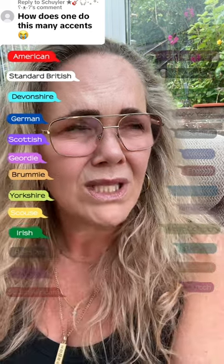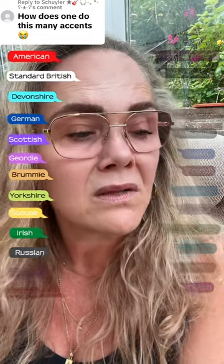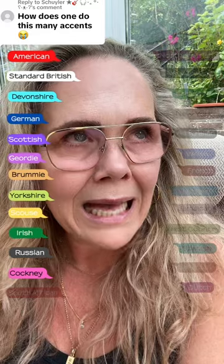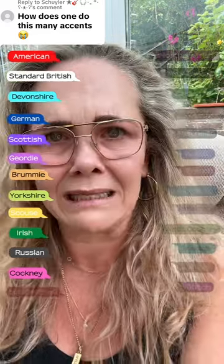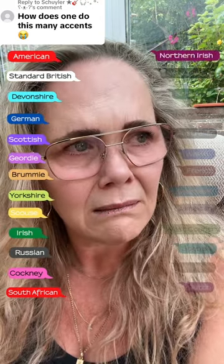Russian: How does one do this many accents? Cockney: How does one do this many accents? South African: How does one do this many accents? Northern Irish: How does one do this many accents?